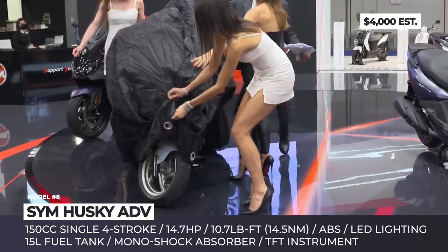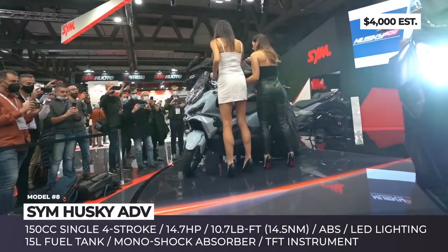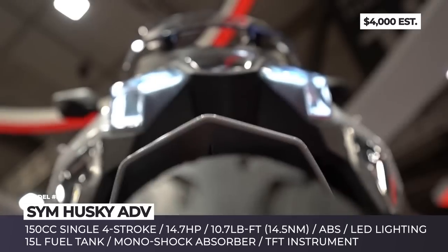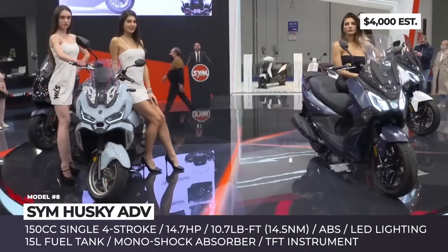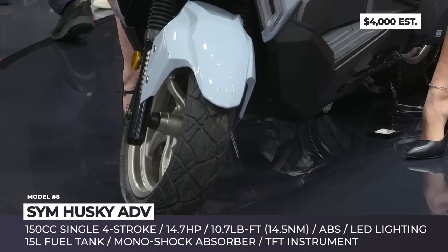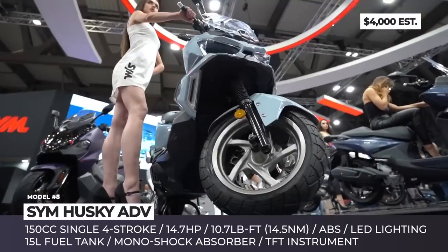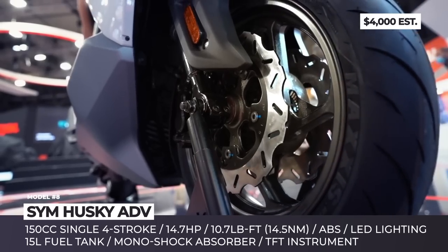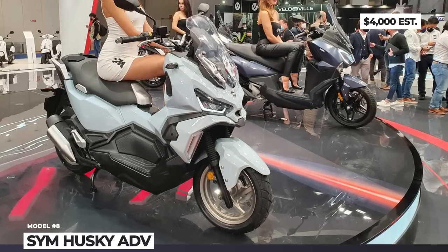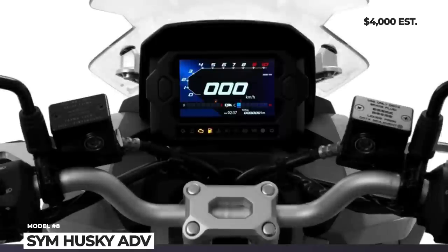SYM Husky ATV: The latest SYM newcomer will try to compete with the likes of the extremely popular Honda ATV 150 by offering more advanced tech for a slightly better price. This Taiwanese two-wheeler has an adventure-touring inspired styling, bright LED lighting, and a long-travel suspension setup. Up front is a telescopic fork, while the rear is represented by a monoshock absorber. The scoot's 13-inch wheels are wrapped in dual-purpose rubber, with disc brakes front and rear. The Husky ATV is motivated by a 150cc single-cylinder four-stroke, mounted using SYM's anti-lift engine hanging system that improves riding stability. It makes 14.7 horses and 10.7 pound-feet, and is paired with a 15-liter tank. Equipment also includes a full-color TFT screen with automatic brightness.